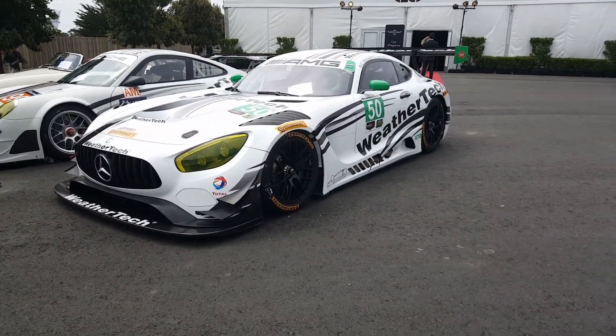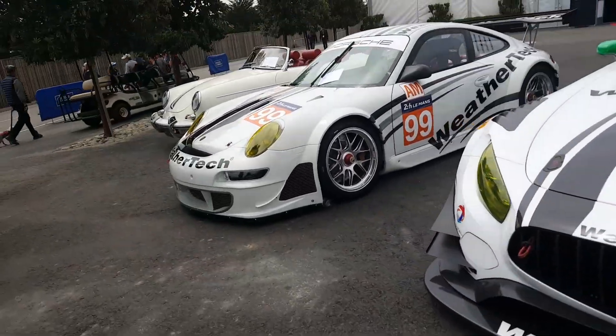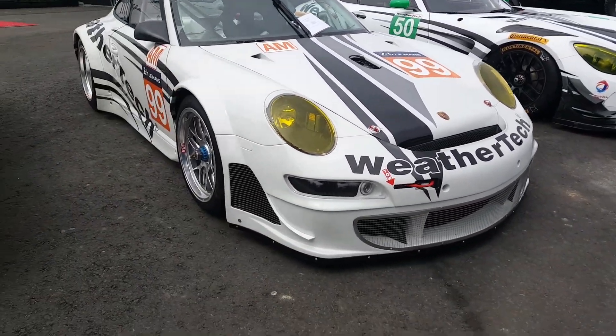We have a GT3 Racing GTR. This is the Flying Lizard Porsche. It's pretty cool looking, not gonna lie. I have it in my video game. This is the Flying Lizard RSR. Pretty cool looking — the Porsche back in the day. These are insane.